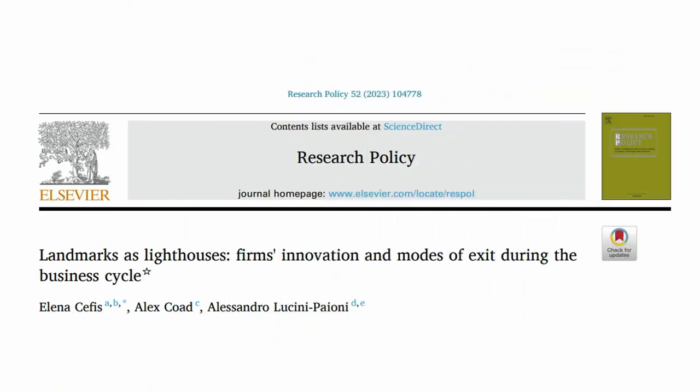Hello and welcome to this short video introducing our new paper in Research Policy: Landmarks as Lighthouses — Firms' Innovation and Modes of Exit During the Business Cycle. The authors are Elena Cefis, Alex Code, and Alessandro Lucini Paoni.